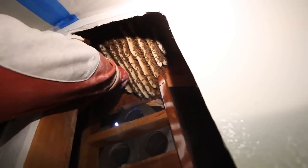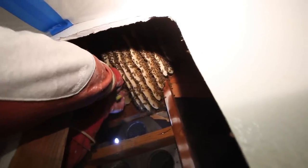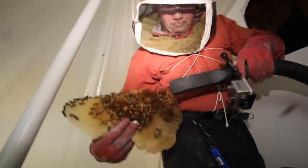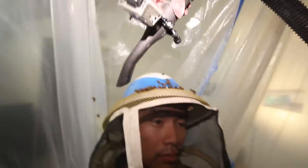So do you just pull it off, or how do you do it? No, I'm detaching it from the ceiling. They don't like me handling the piece that I'm handling. It's very soft. I'm going to vacuum this one. There's a lot on your head — I'm going to vacuum you.